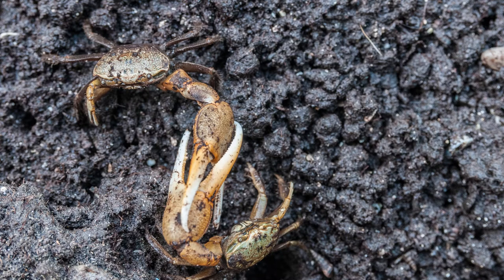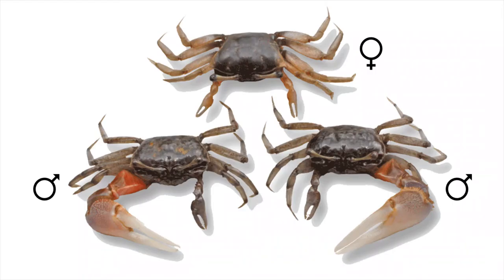Fiddler crabs can regenerate limbs. If a male loses its big claw, the small claw will grow to become the bigger claw. The newly grown claw will become the feeding claw. Did you know that fiddler crabs can be right-handed or left-handed, just like people?